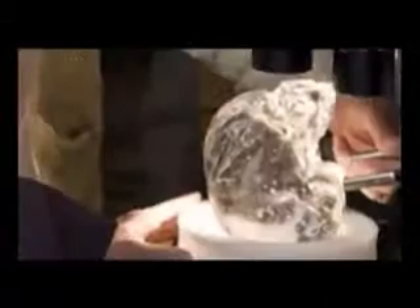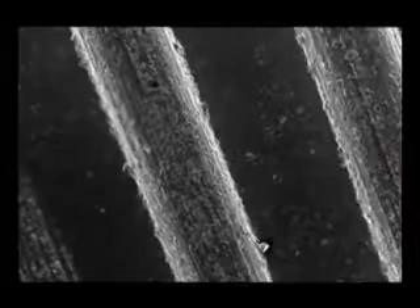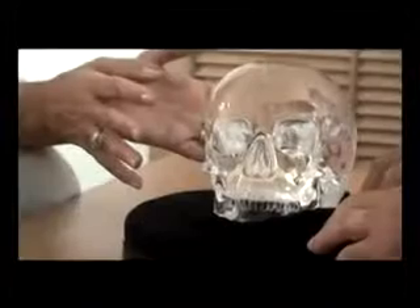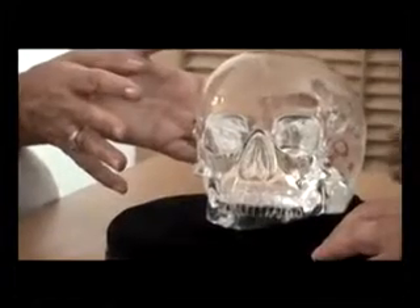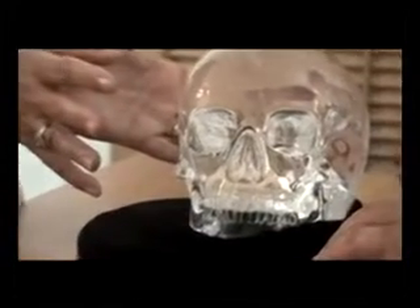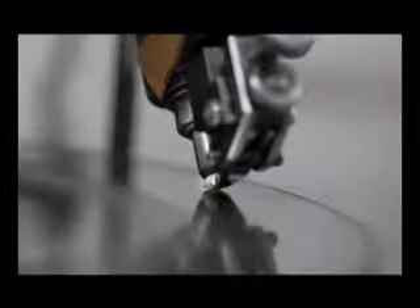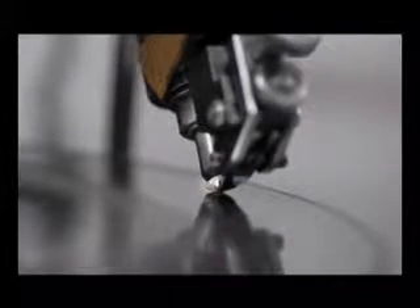4. Under the microscope, scientists found no trace suggesting that modern automatic equipment or mechanical devices had been used on the skull. 5. Scientists concluded that it was impossible to produce such a delicate and fine component as the lower jaw from a single piece of crystal, even using modern diamond-tipped electrical equipment, without shattering it.